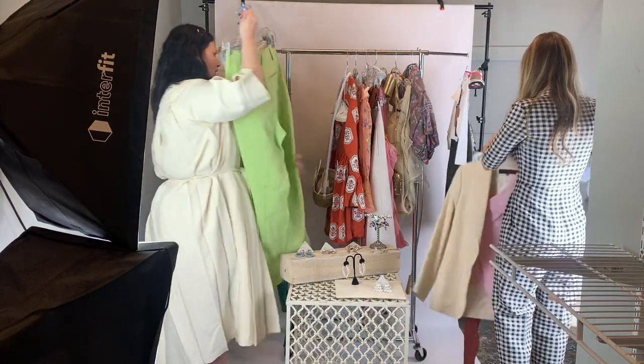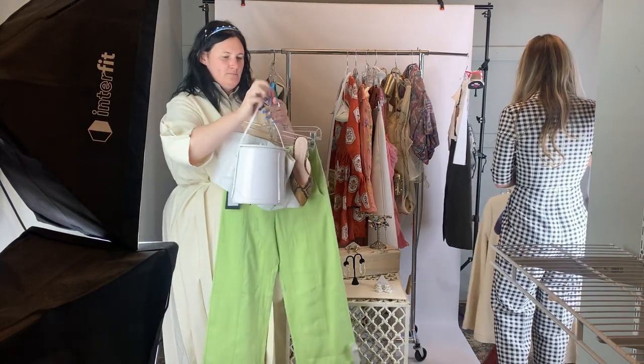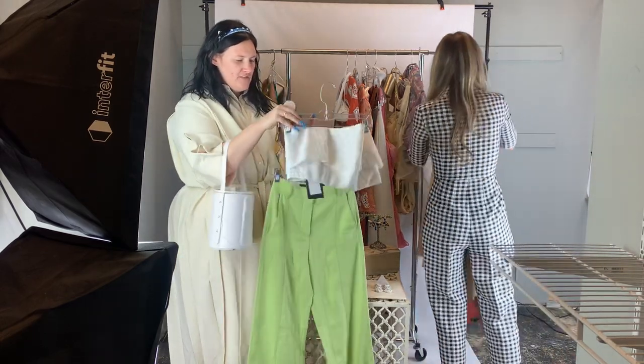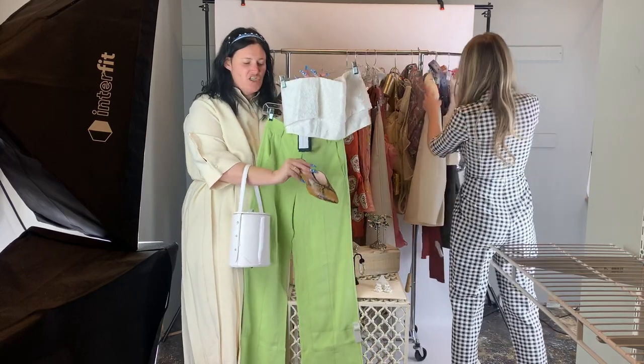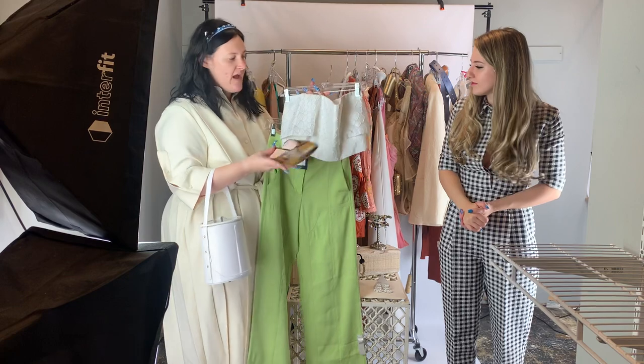This next look is probably one of my favorites that we pulled. How cute is this whole look together — bringing in the texture, the different colors, but just such a clean aesthetic.